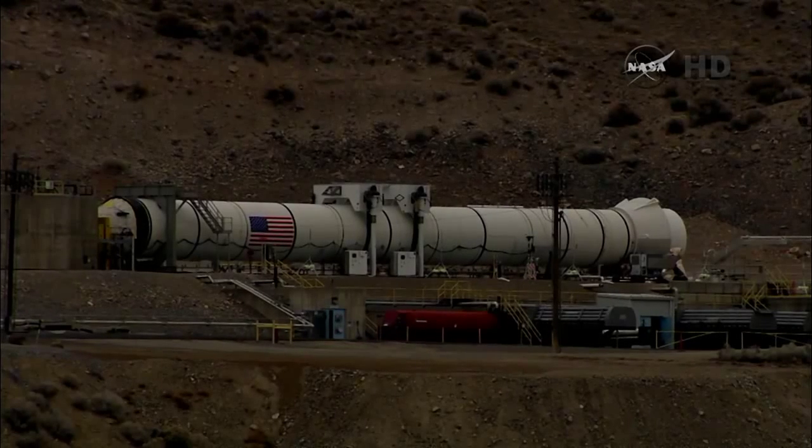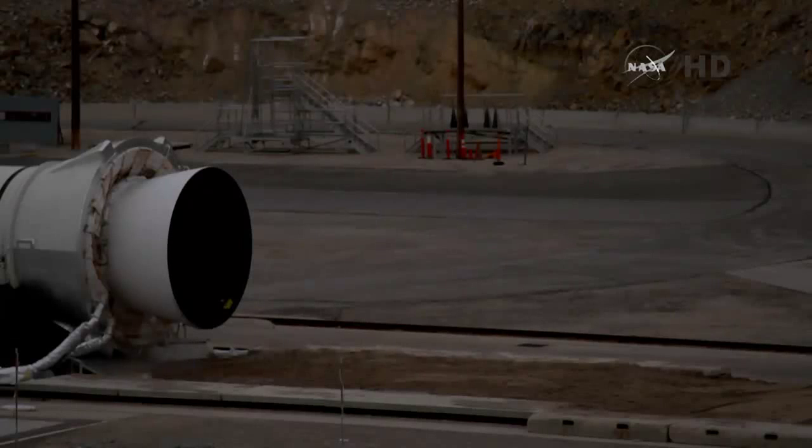Minus 25, minus 20, minus 15, T-minus 10, 9, 8, 7, 6, 5, 4, 3, 2, 1.